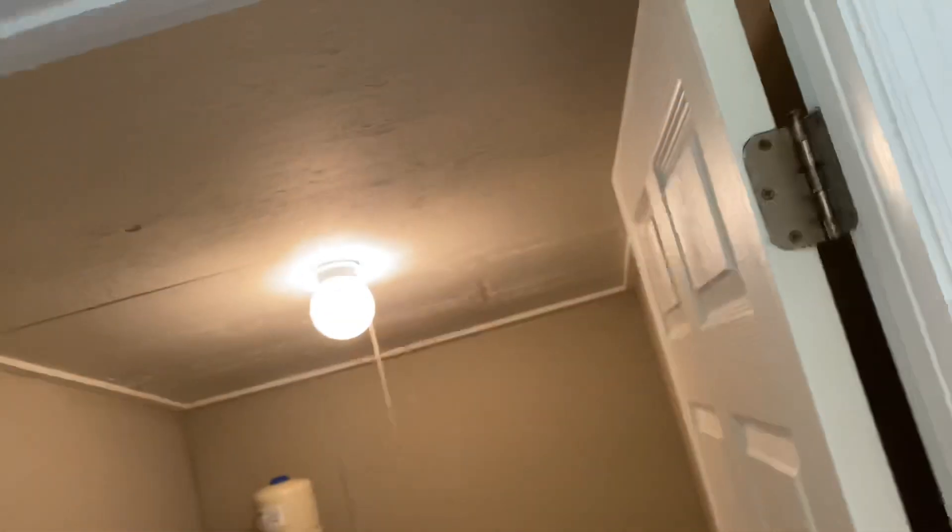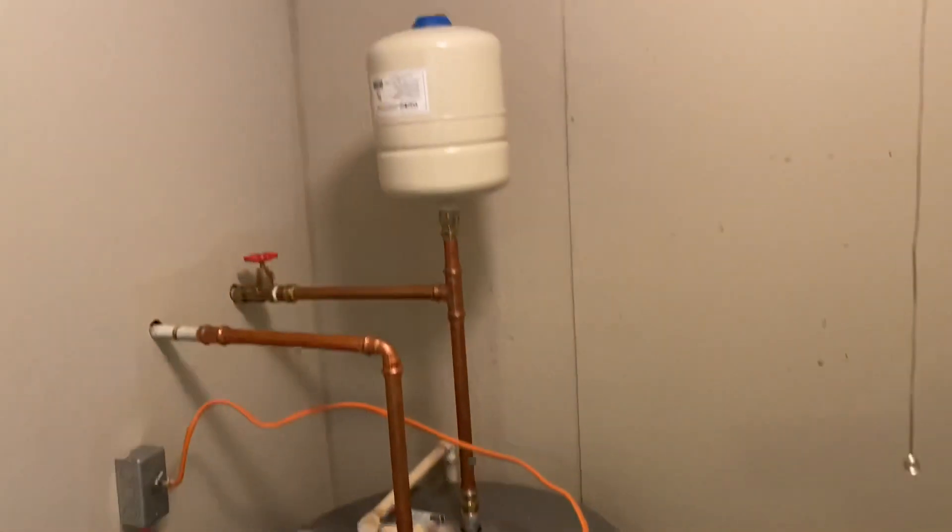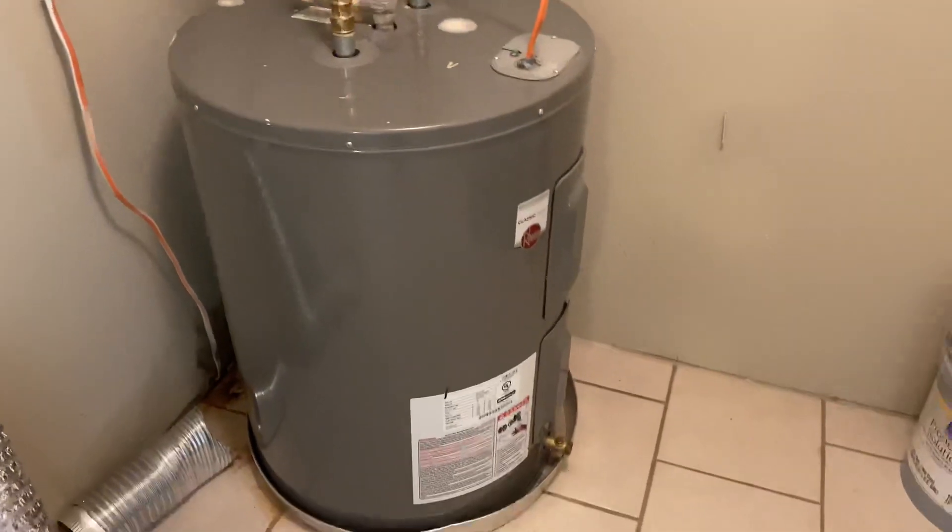They added this laundry room — it's not original, they added it. That's a 36-gallon hot water heater. You can see they did this, they just added this.